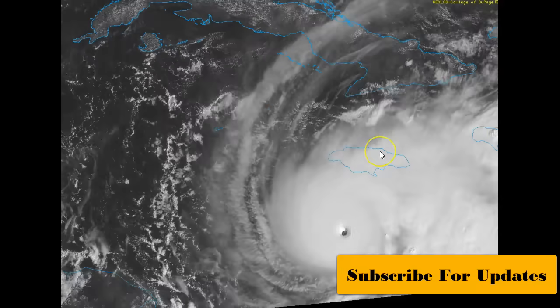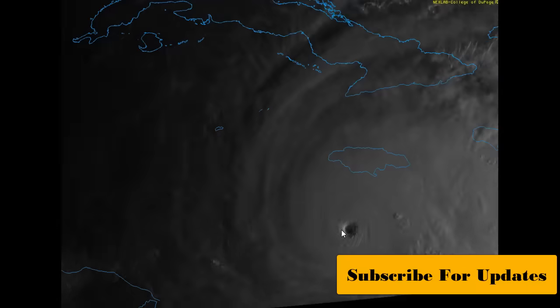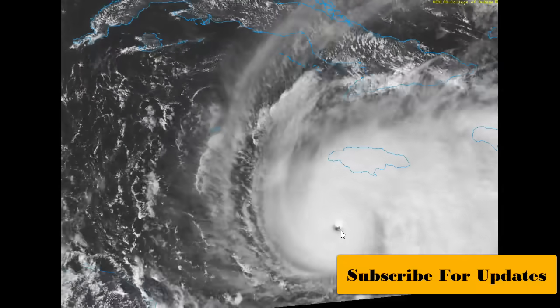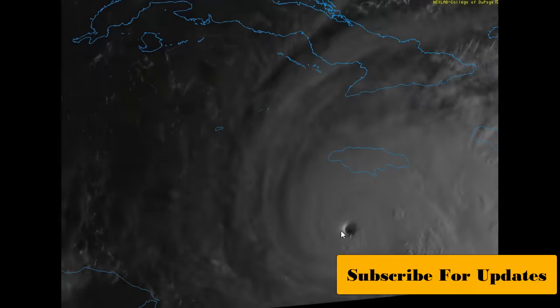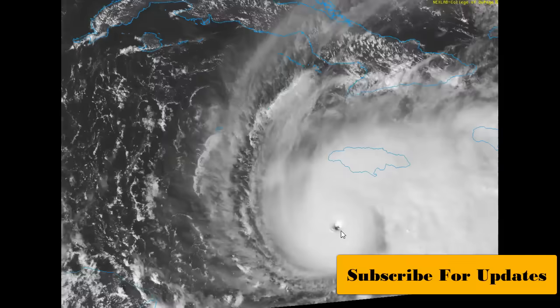It very well could skate the western tip. We're not sure how hard the curve is going to come. We're going to look at the spaghetti models. A lot of people are hoping and praying that you guys don't take this direct hit from a 165 mile per hour storm — that's sustained winds, not your gusts.